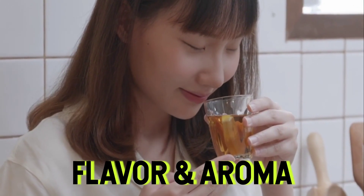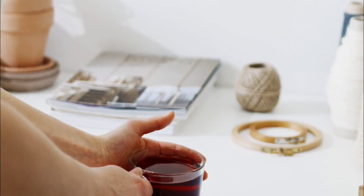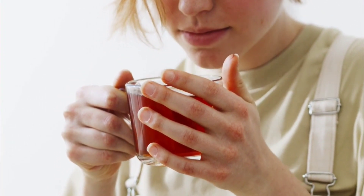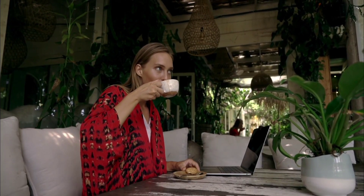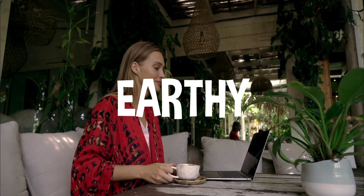Now let's have a discussion on their flavor and aroma. Black tea typically has a stronger, bolder flavor with a rich aroma. The taste can vary depending on factors like where it's grown and how it's processed, but it often has malty, earthy or fruity notes.